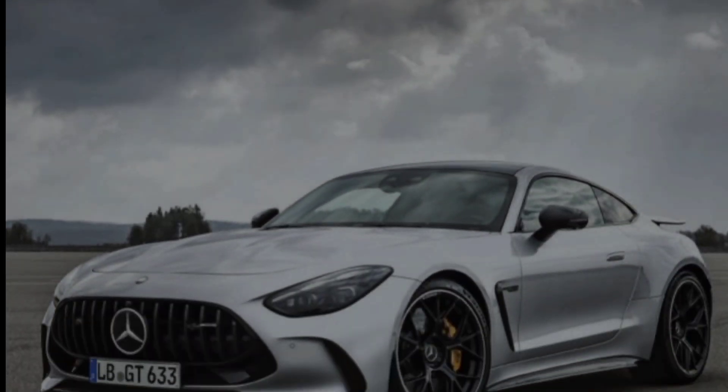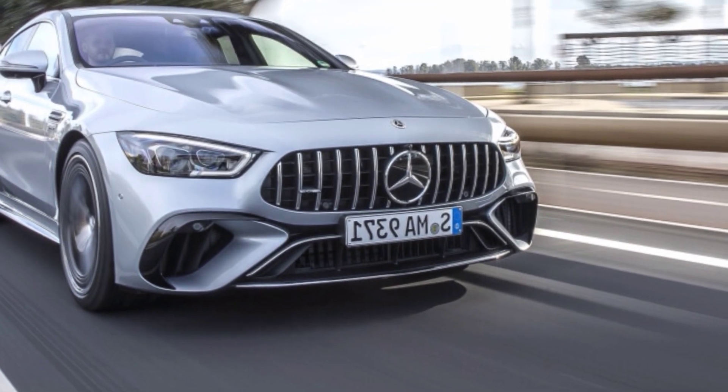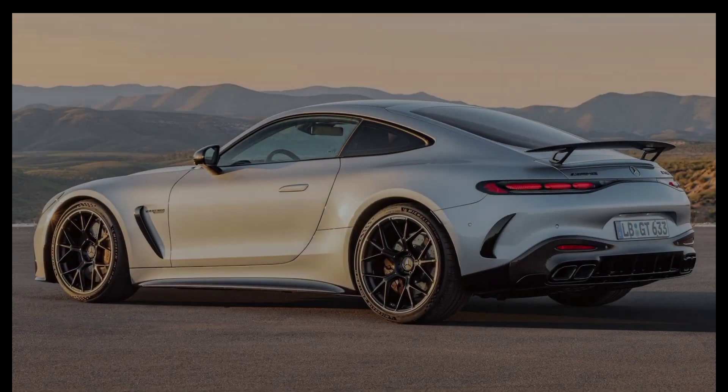Hey everyone, and welcome to my channel. Today we're taking a look at the stunning 2024 Mercedes AMG GT. This beast of a car is a true masterpiece of German engineering, and I can't wait to share all of its amazing features with you.